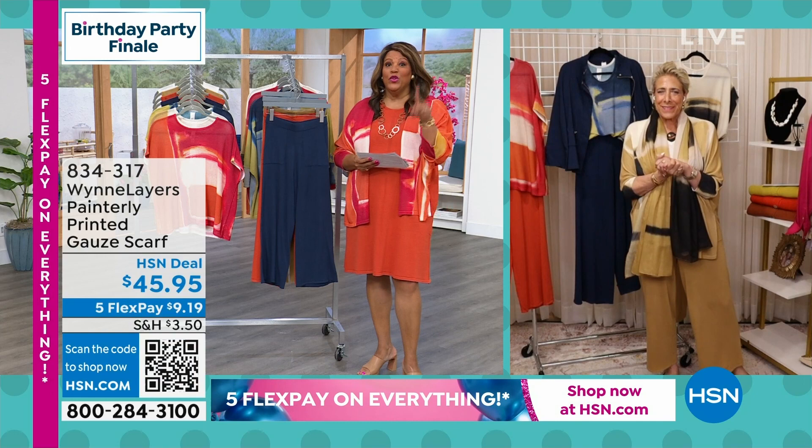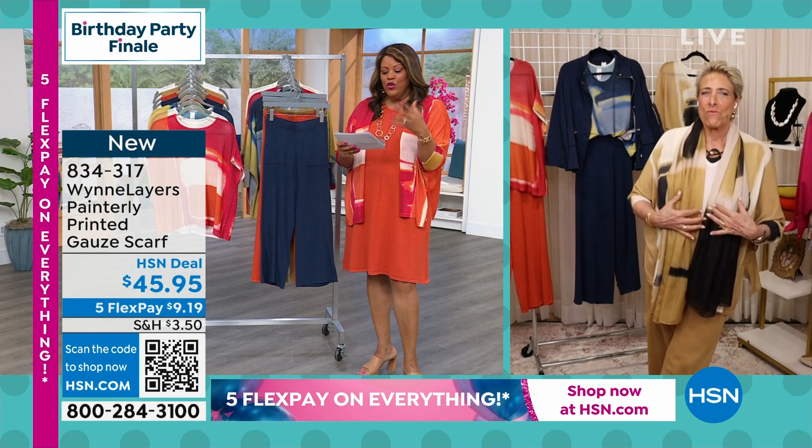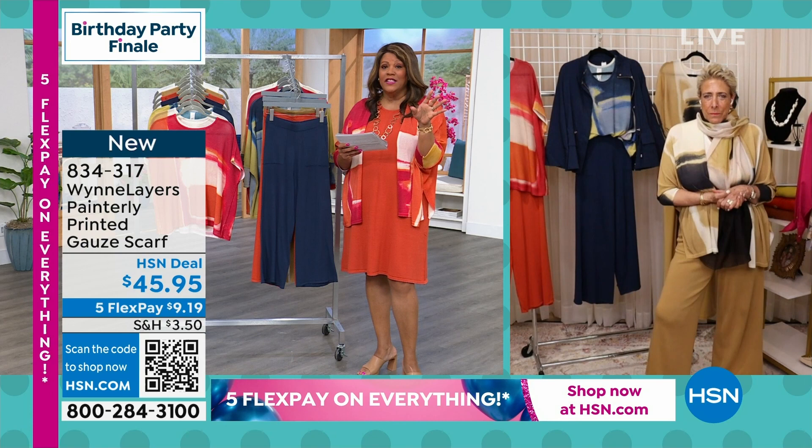Let me give you the item number for that scarf because you'll wear that scarf back with your turtlenecks, your simple tanks, with the outfit, and you'll use it a lot. So the item number for the scarf is 834-317. And it is $9.19 if you want to get the scarf home. All winter piece.